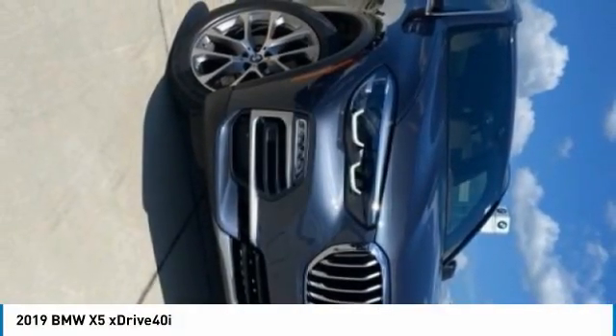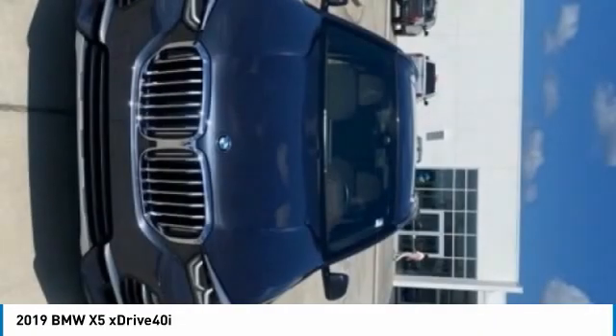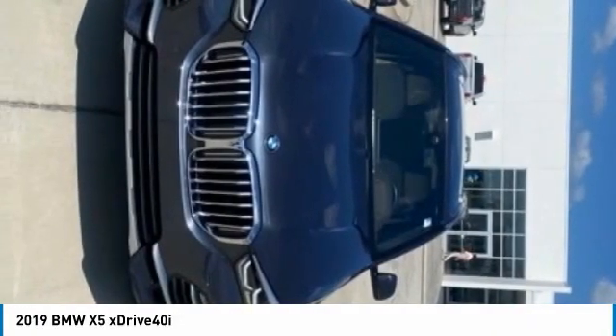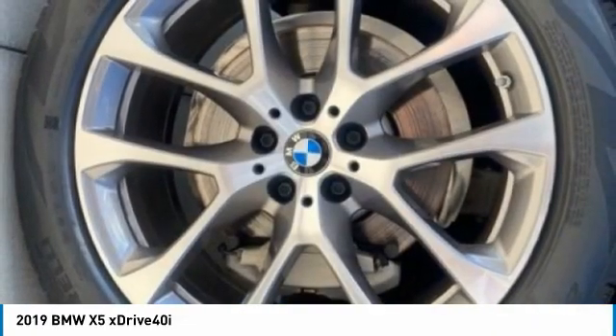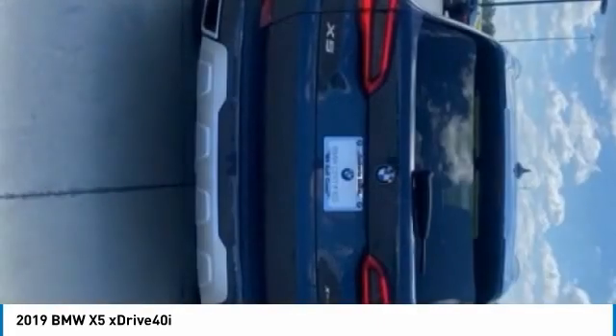Take a ride in the 2019 X5. The BMW X5 is an award-winning performance, space, and efficiency vehicle. This vehicle has less than 25,000 miles. Here are some of this vehicle's great options.